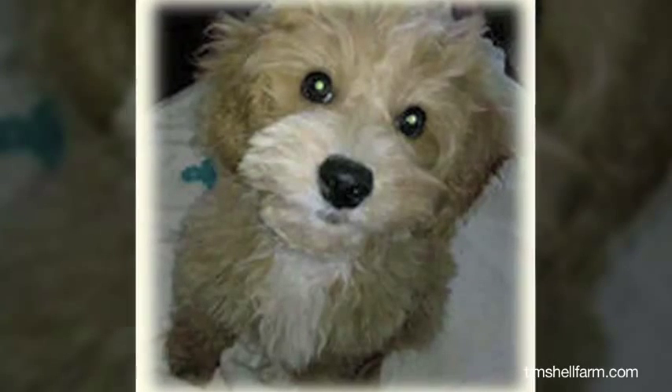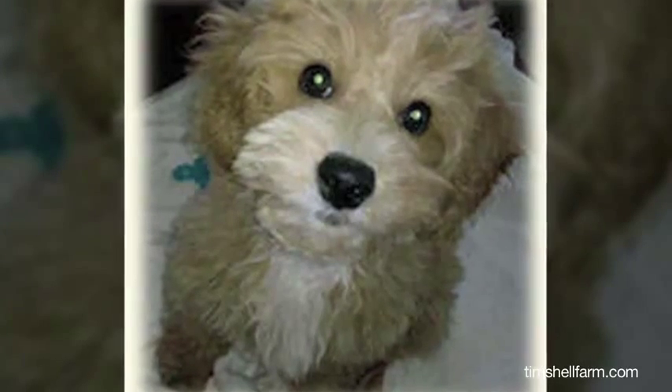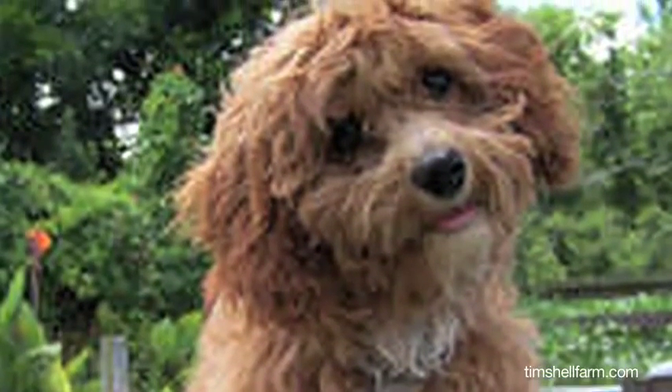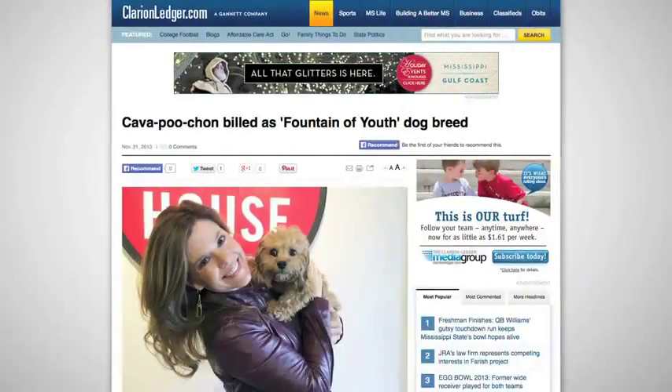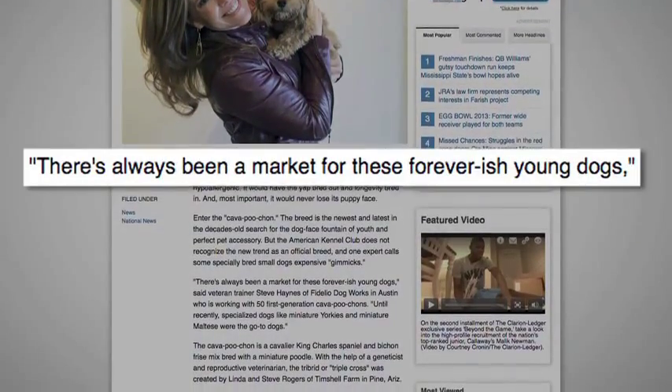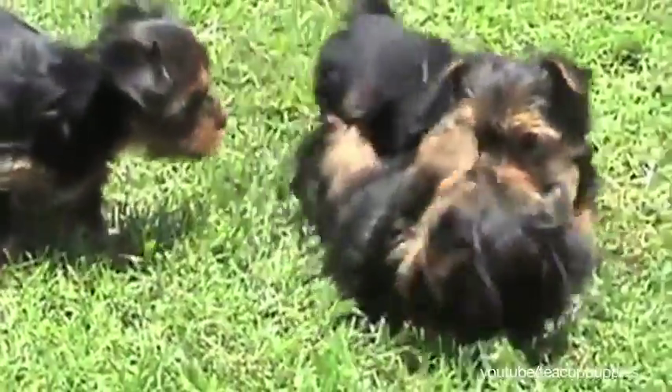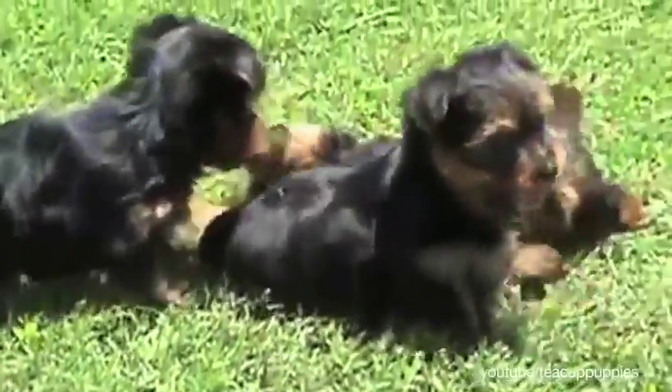The curly-furred pooches weigh anywhere from 10 to 15 pounds and their coat color varies. Although some are skeptical of the breed, calling it a gimmick, there is high demand. A trainer in Austin stated there's always been a market for these forever-young dogs, and until recently, miniature Yorkies and miniature Maltese were the go-to dogs.